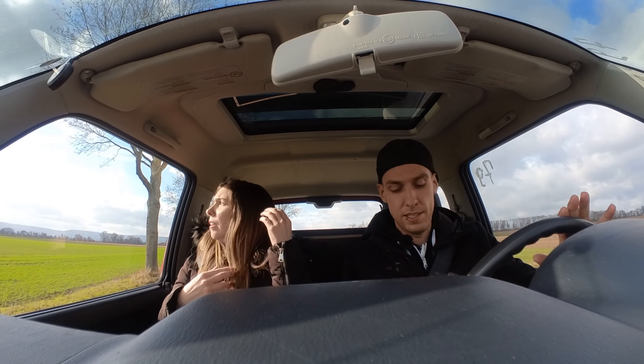Good night! Honestly guys, I don't really know what to look for, but the engine sounds good to me — it's not loud or anything. Sounds good.